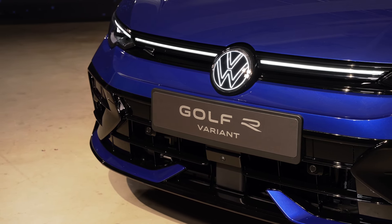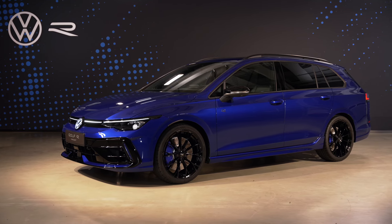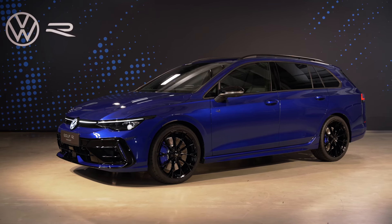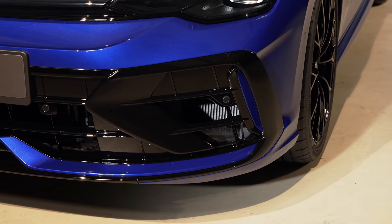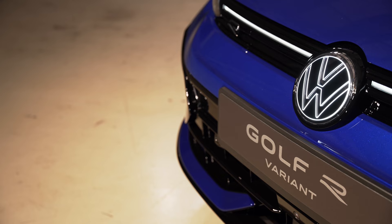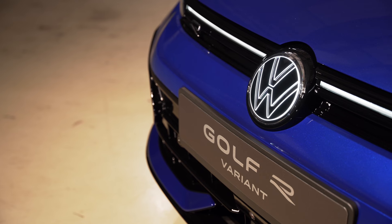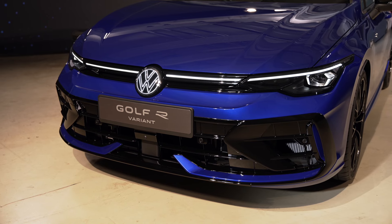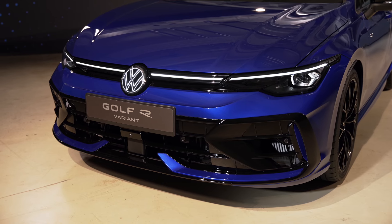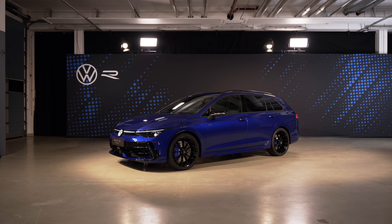The hatch and estate differ in some ways: one has the Akrapovic exhaust, one has the standard exhaust; one has the black Estral wheels, one has the new Warmeu wheels which look proper special. You can get them in black or diamond cut. The Golf R still comes with 18-inch wheels as standard, but the 19-inch options are worth going for.